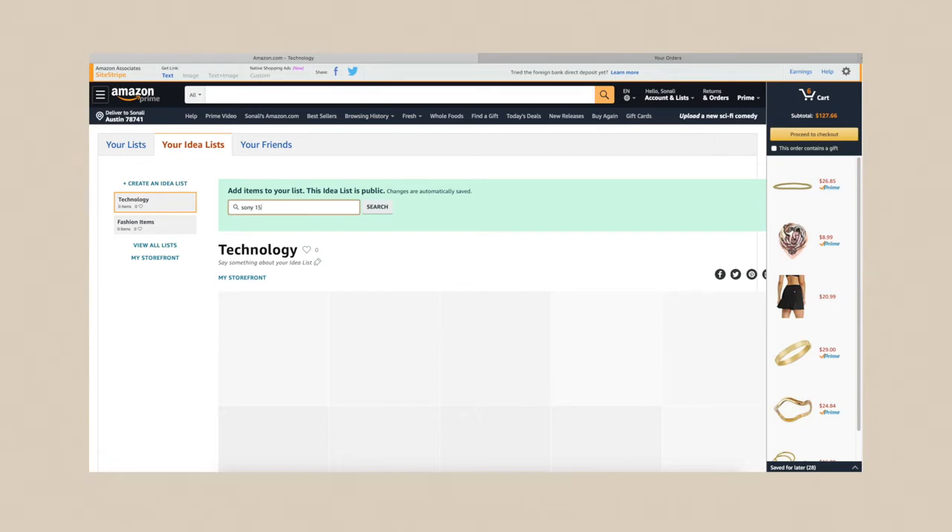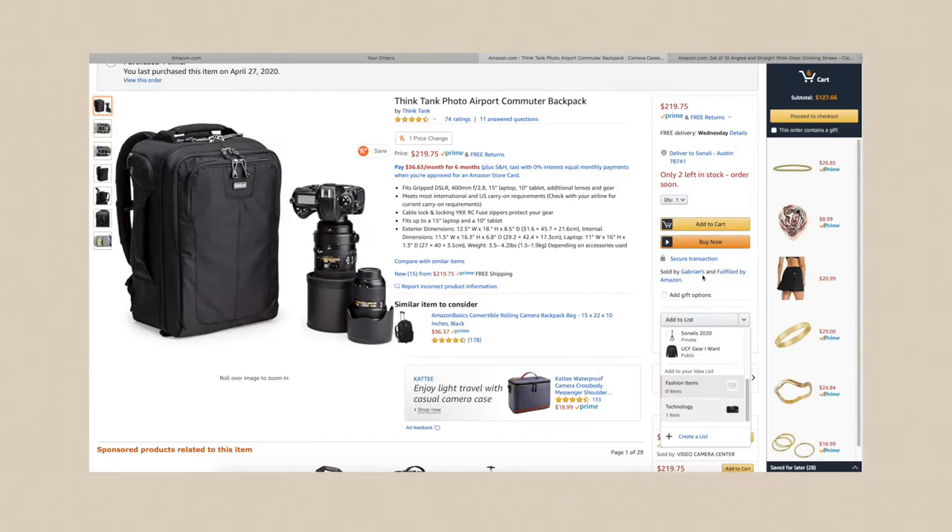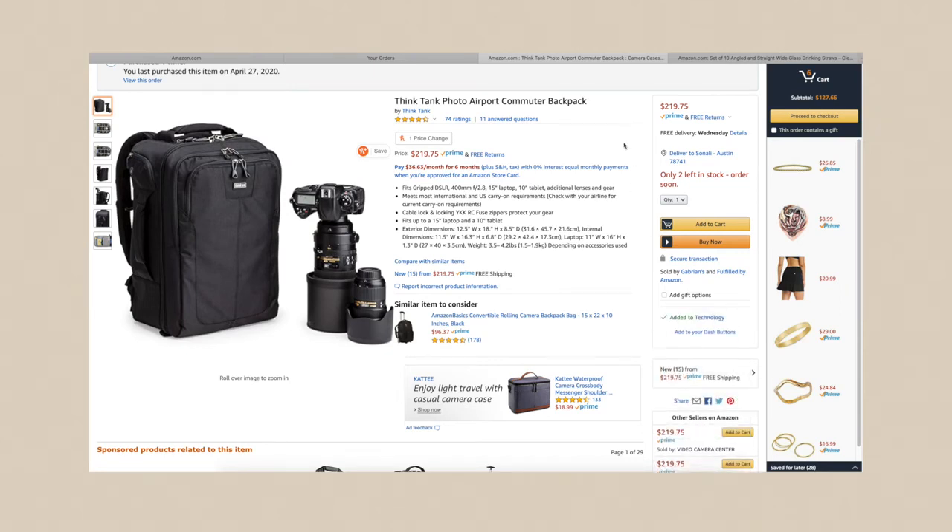I'm going to link my vlogging camera since I get a lot of questions about it. In the future, I'll make a list of all the items I want to add and then come in here. When going through your past orders, you can add items to a list to transfer over to your influencer page. Down in the 'Add to your idea list' section, it shows all the categories already on your influencer page, which makes it really easy.